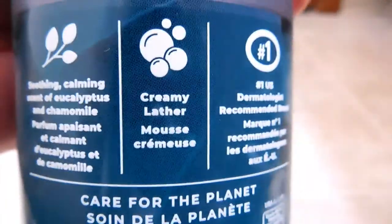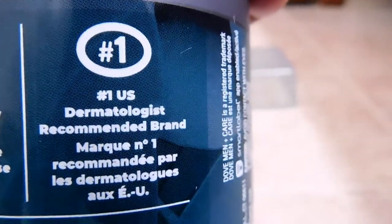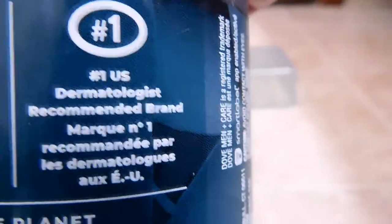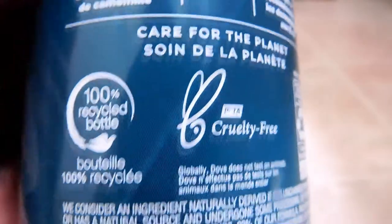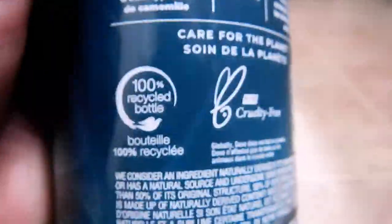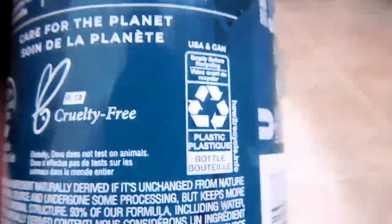Moving over, it says it makes a creamy lather, which is always good. And then they're just bragging that this is the number one dermatologist-recommended brand, that being Dove. The bottle is 100% recycled if you care about the environment. And it's PETA certified, so they don't test this on animals.